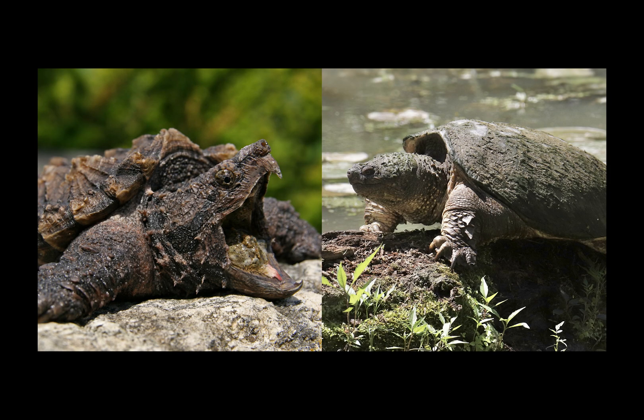When comparing the two types of snapping turtle side by side, there are several differences you can use to tell them apart. Alligator snappers have a larger head, shorter neck, larger mouth, more hooked beak, spiny shell, rougher skin, larger body, and are slower moving compared to the common snapping turtle, which is more streamlined, has faster reflexes, and has forward-facing eyes.